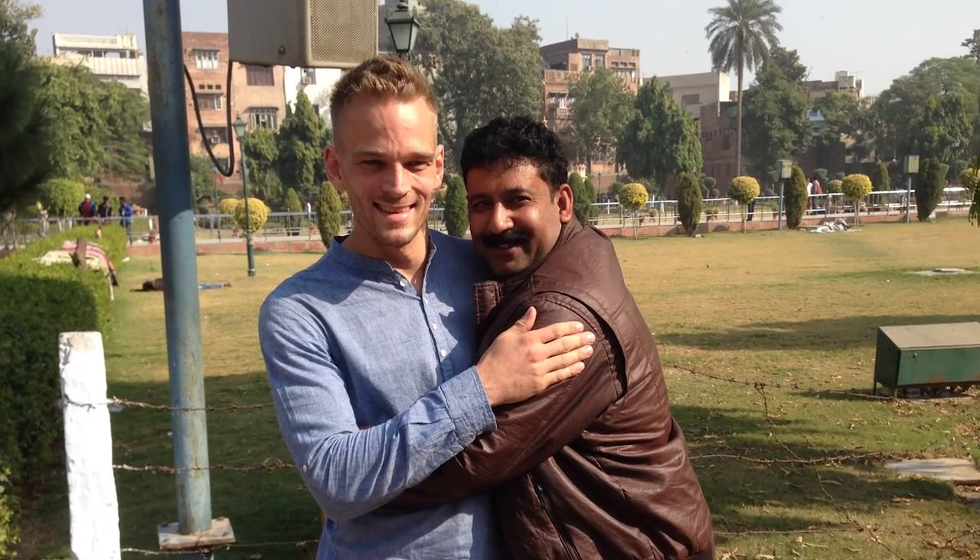I wrote a blog post about this — why Indians like to take selfies with foreigners. It's simply because these guys asking us for photos are domestic tourists. They're not from Delhi or Mumbai. Those two guys are from Baroda — a big city in Gujarat — but they don't get many foreigners there. So for them it's a novelty. They're on holiday having fun and they want to go back with a selfie to show their friends.